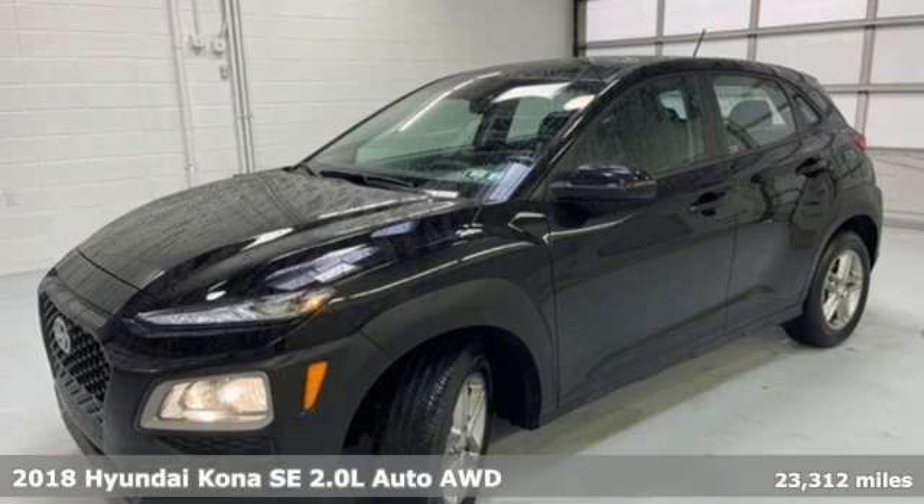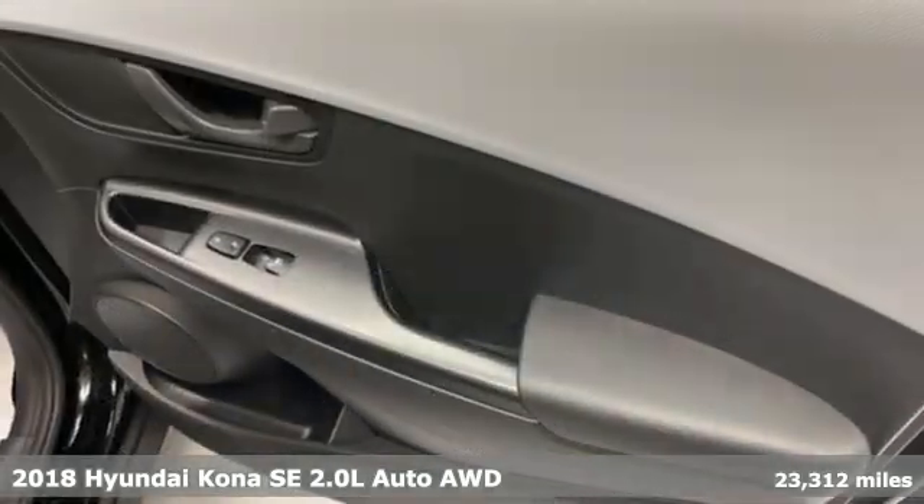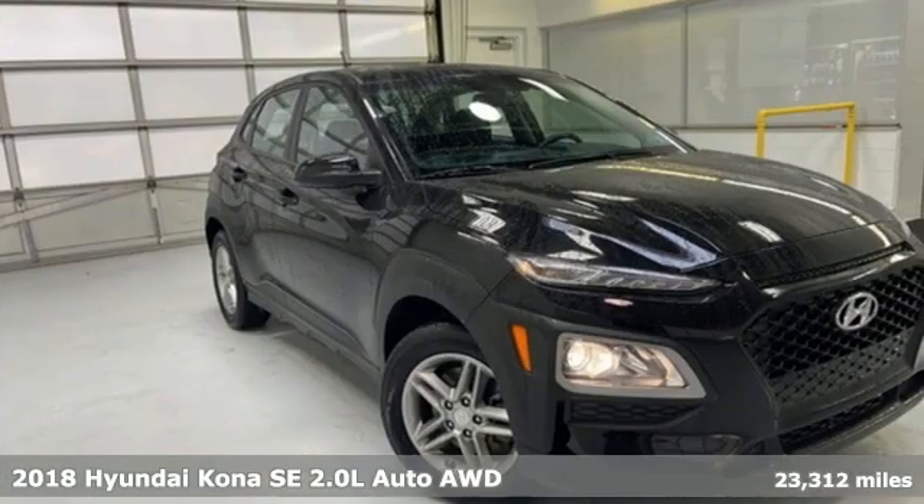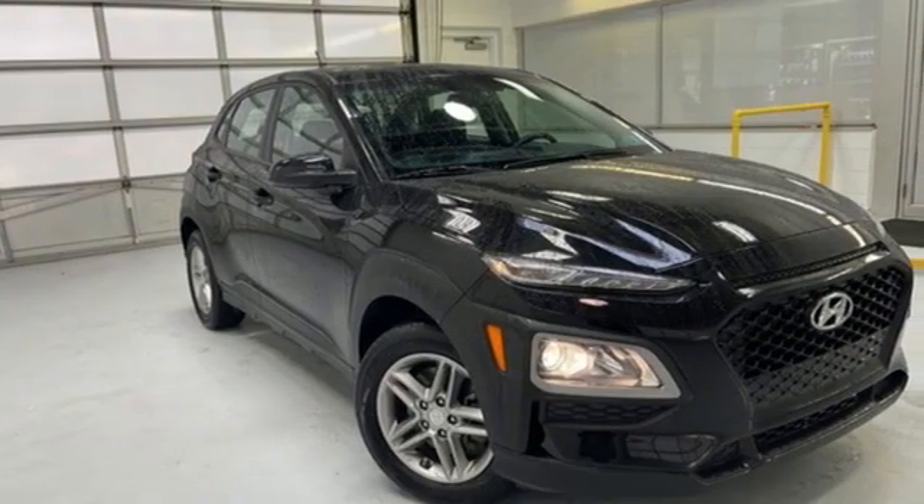It's a 2018 Hyundai Kona. Hyundai's attention to detail means a better driving experience for you. And get ready for an impressive combination of features.